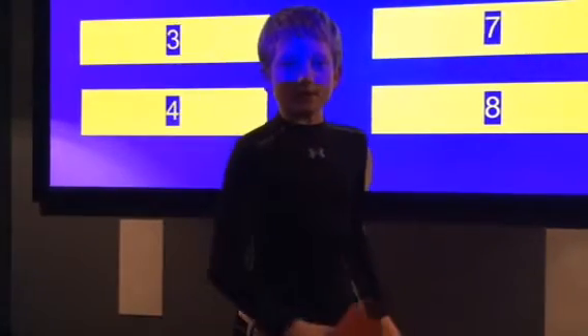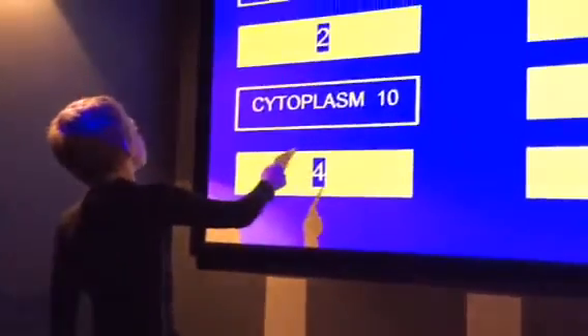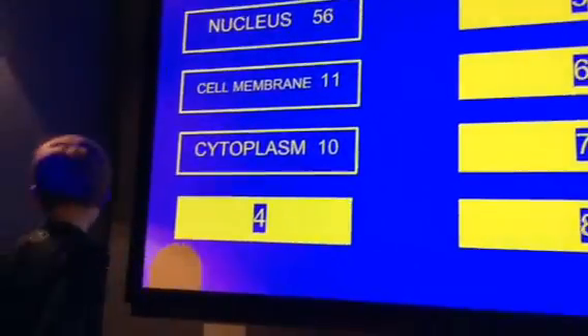Name a part of an animal cell. Cell membrane. Survey says, yes! Cell membrane is the thin outer covering of a cell. It holds cytoplasm in it and allows things to enter and leave the cell. Small things like food, water, waste, oxygen, and carbon dioxide are able to pass through tiny openings in the cell membrane.